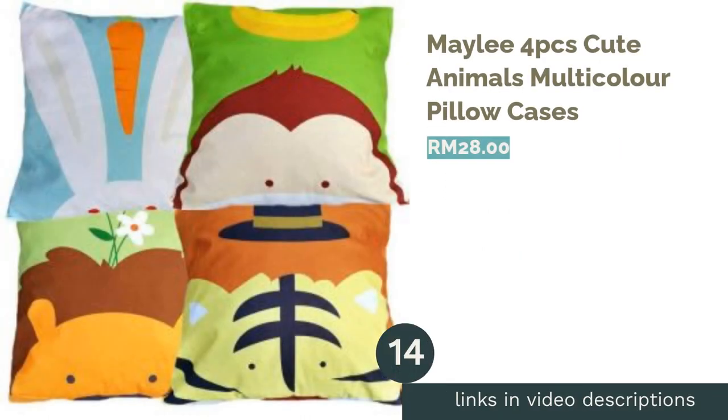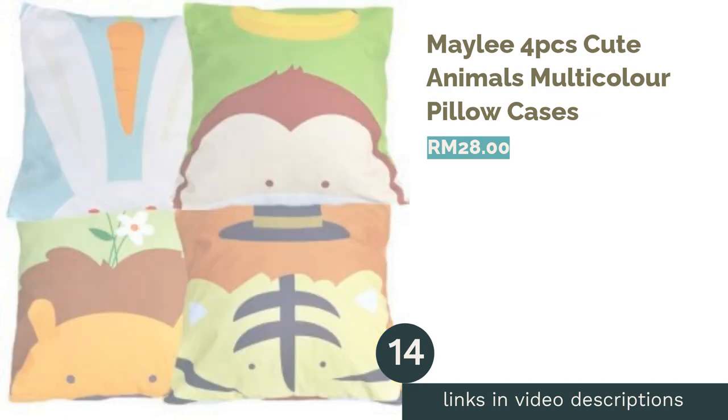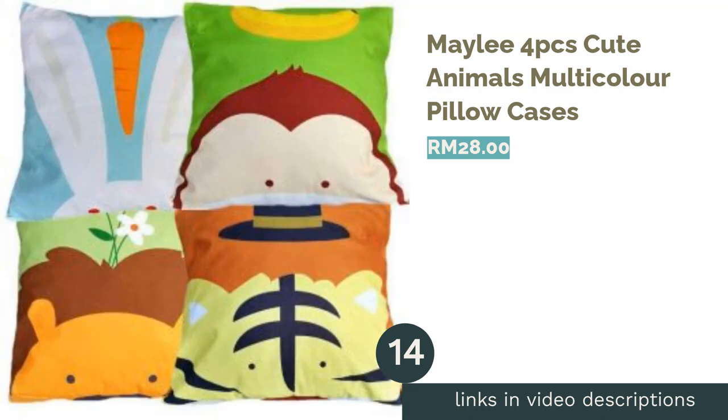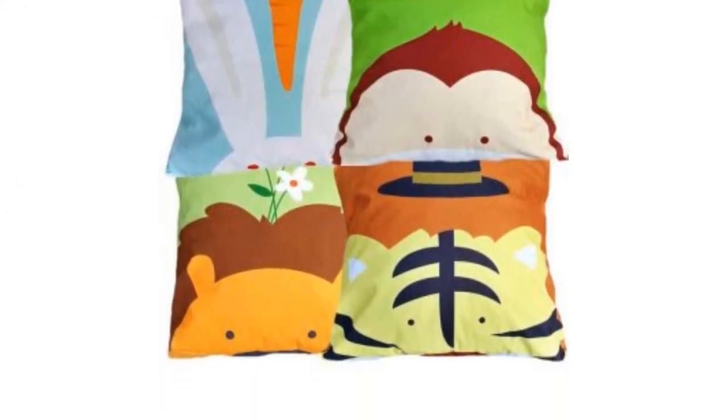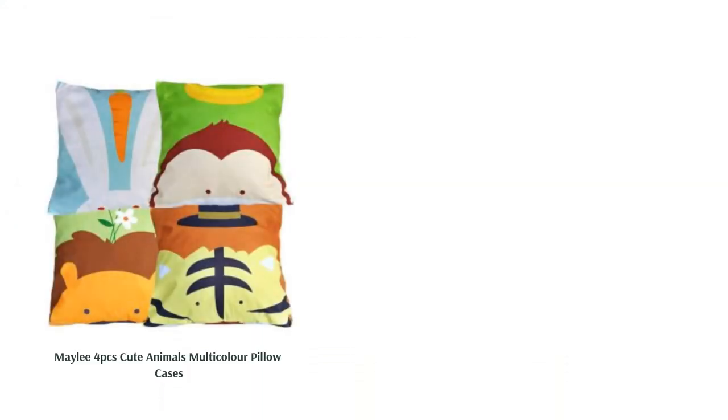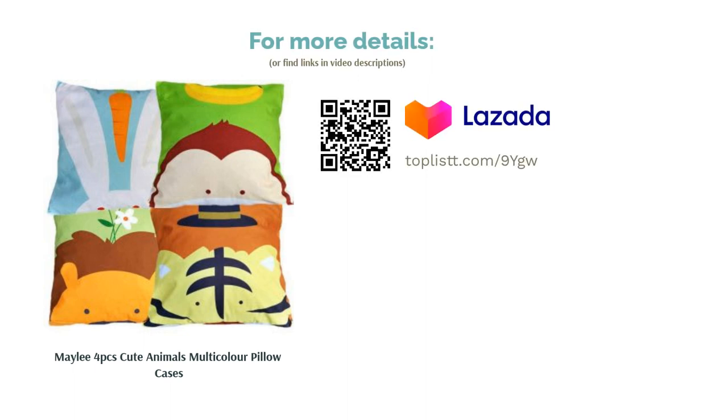The next product is the Maily Four-Piece Cute Animals Multicolor Pillow Cases. Throw pillows are often used to decorate the room and add more color and fun to it. Why not get some throw pillows with these adorable animal-themed pillowcases? The design makes the room more kid-friendly and they come in a set of four.